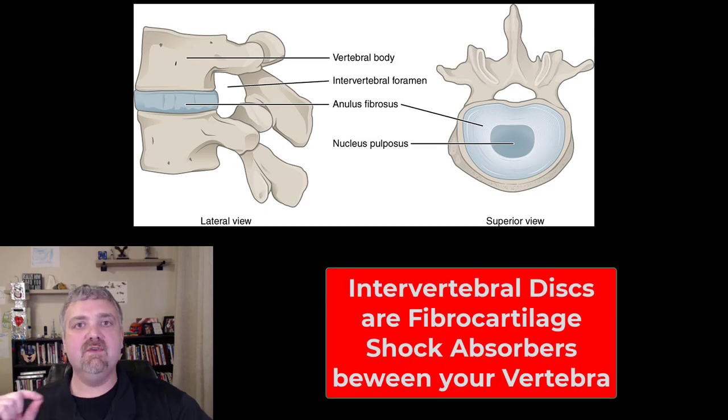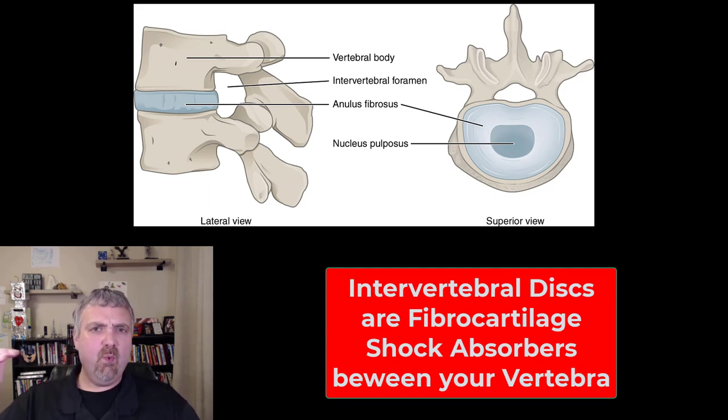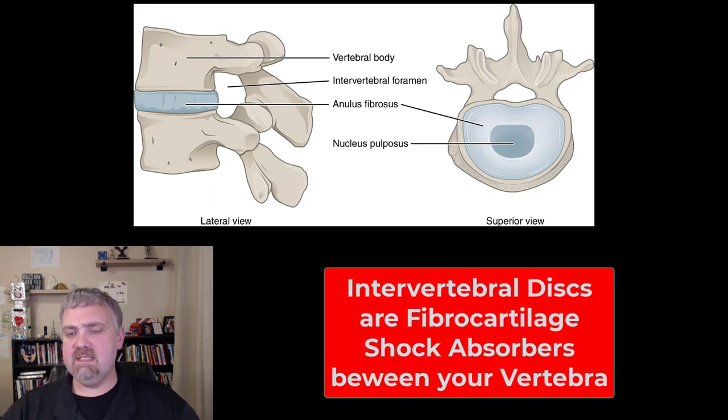Hey everybody, Dr. O here. Let's talk about the intervertebral discs. These are the fibrocartilage pads — the shock-absorbing discs that are between adjacent vertebrae in your spine. They're responsible for about 25% of the height in your vertebral column.